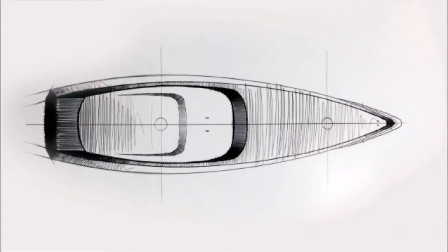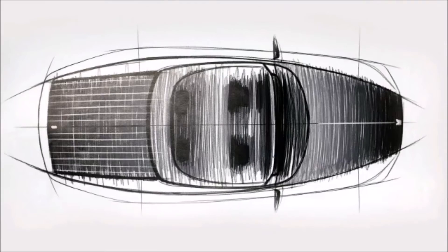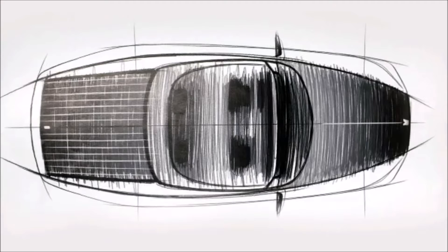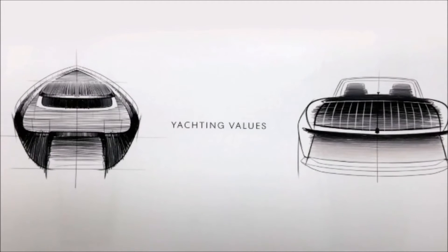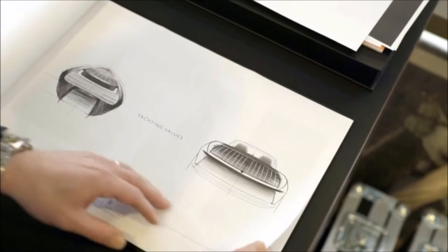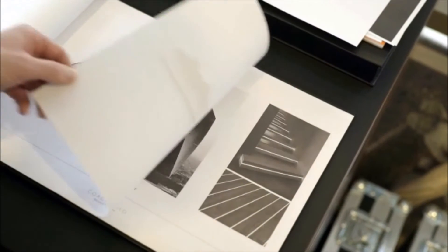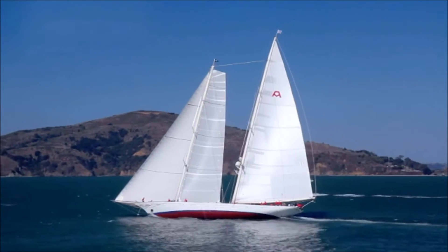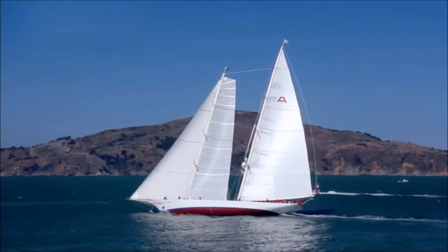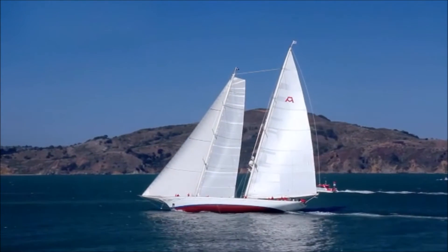Boat Tail is a particularly special historic body style. It has this unique form with a tapering rear that really converges on centreline. There has never been a contemporary interpretation of this particular body style, and that's what we set out to achieve with the modern commissioned Boat Tail. These three clients shared a deep appreciation of contemporary nautical design. J-Class yachts, regarded as one of the most beautiful boats ever made, became a touchstone of the design.